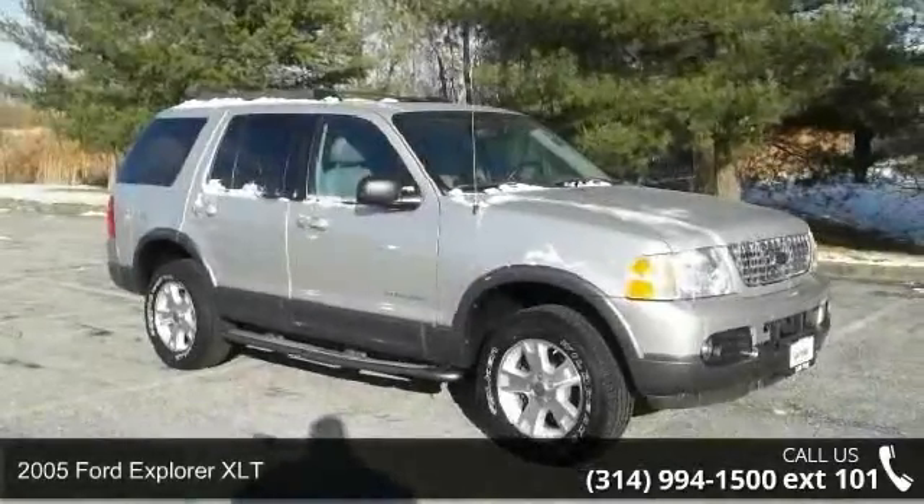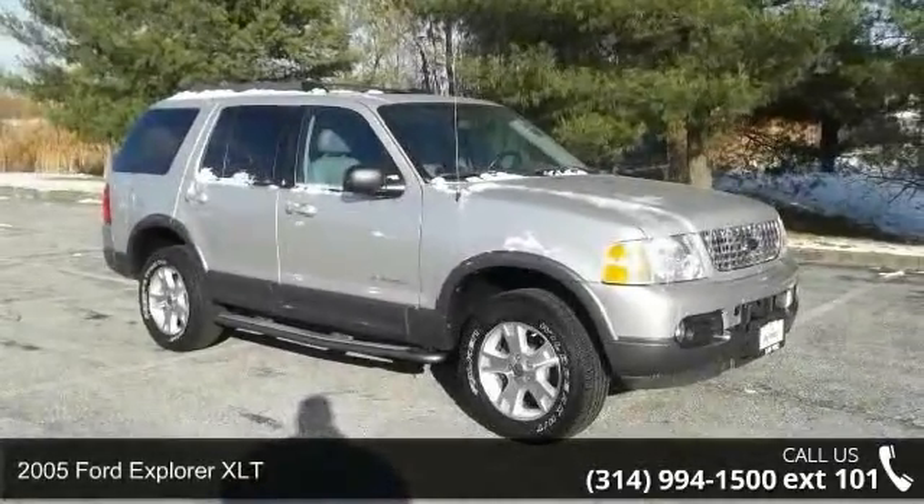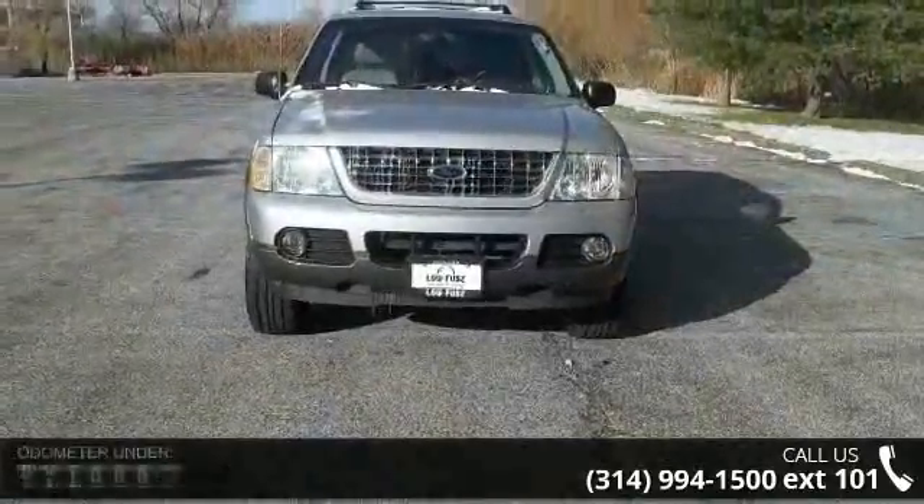Check out this 2005 Ford Explorer XLT. If you are looking for a first-rate auto, this one could be yours today.